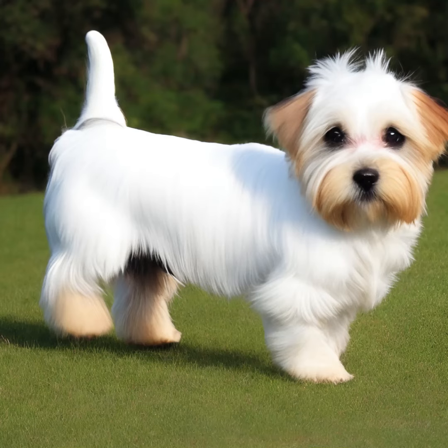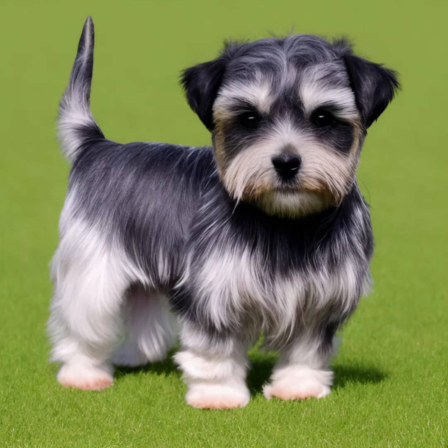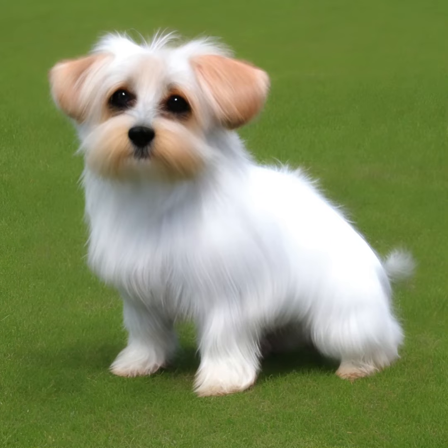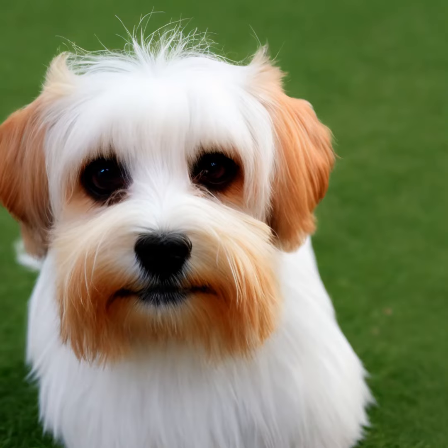Dandy Dinmont Terriers are known for their affectionate and loyal nature. They tend to form strong bonds with their families and can be protective of their loved ones. Despite their small size, they have a fearless and independent personality. They are generally good with children, although they may be reserved or aloof with strangers. Early socialization and training are important to ensure they grow up to be well-rounded dogs.